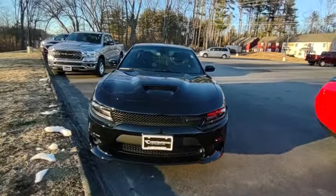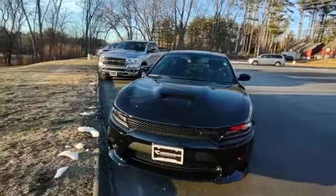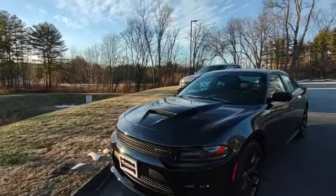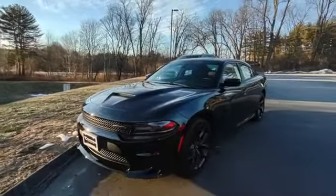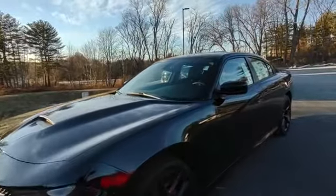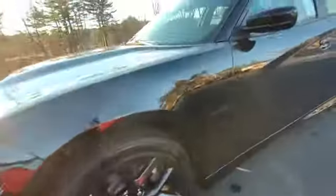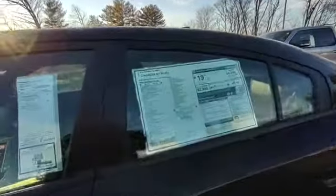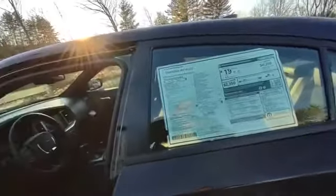Hey, it's Jeff over at Contemporary Automotive, just showing you this 2021 Dodge Charger. This has the 5.7 liter HEMI V8, the nice black top package — the emblems and the wheels are all black. Four-door sports car.